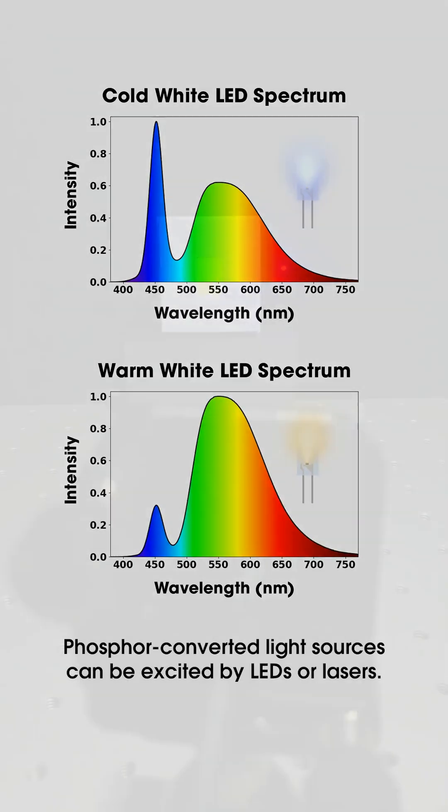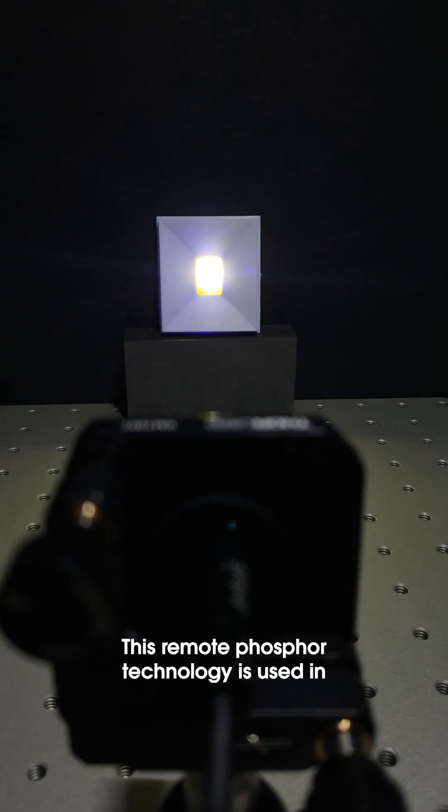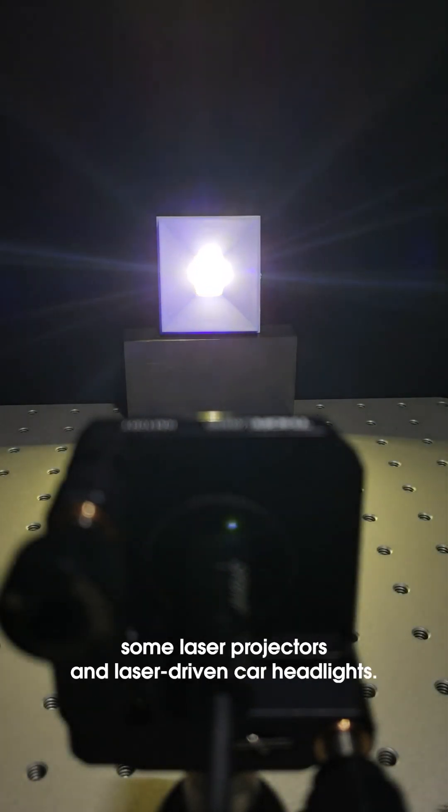Phosphor-converted light sources can be excited by LEDs or lasers. This remote phosphor technology is used in some laser projectors and laser-driven car headlights.